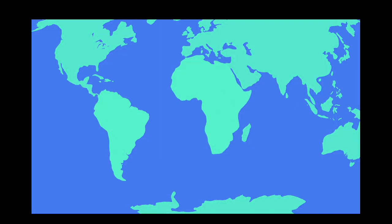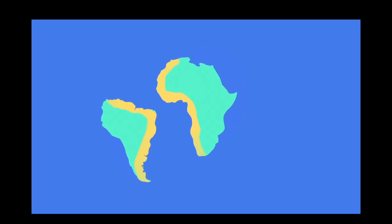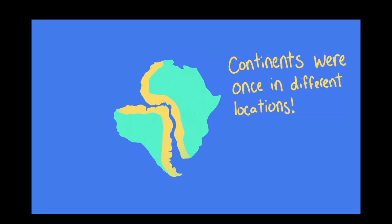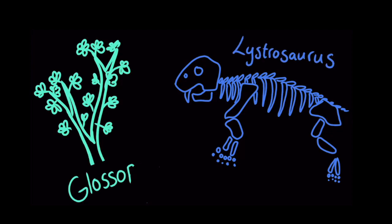For example, the east coast of South America looks like it could fit into the west coast of Africa. Matching or complementary coastlines is one piece of evidence that continents were once in different locations. Another piece of evidence is that scientists have found fossils from the same species on different continents. There's no way those land organisms could have traveled across the ocean, which suggests that the animals lived when the continents were connected.